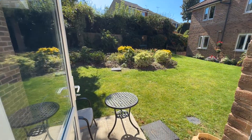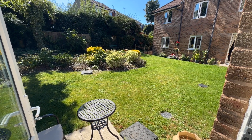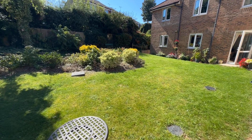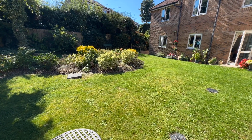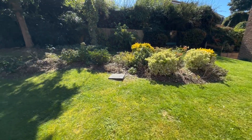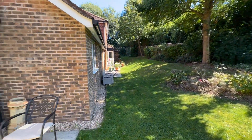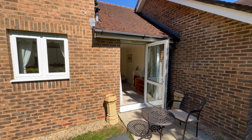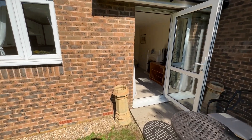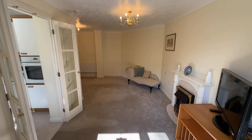Obviously a lovely day today, and as you can see it's nice and quiet even though you are in the centre of the village — you wouldn't know you're here. It's a really nice place to sit and enjoy the communal gardens. And there's the back of the property as well.